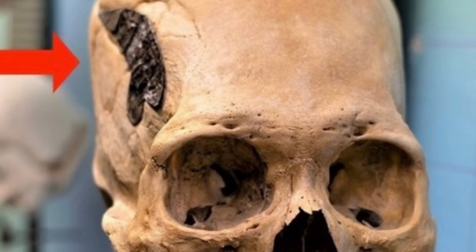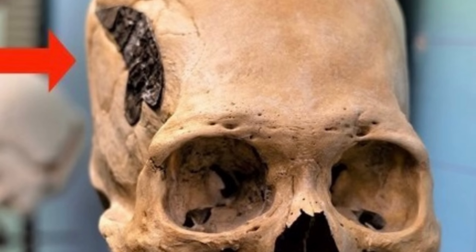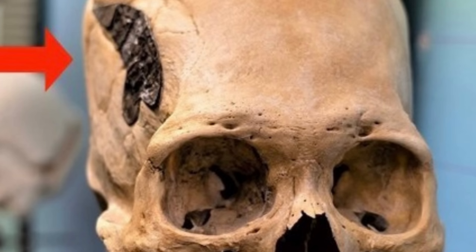In addition to this potential implant, the skull has a hole beneath the metal that was possibly created through trepanation. Trepanation is when a hole is inserted into a person's skull in an attempt to treat an injury or medical condition, and it was a common practice in the ancient world.